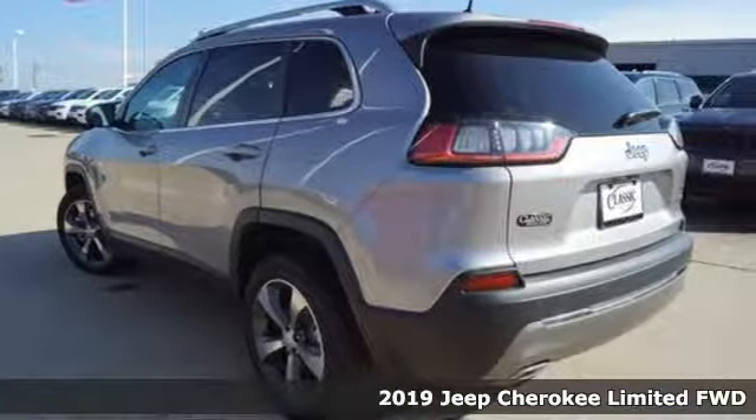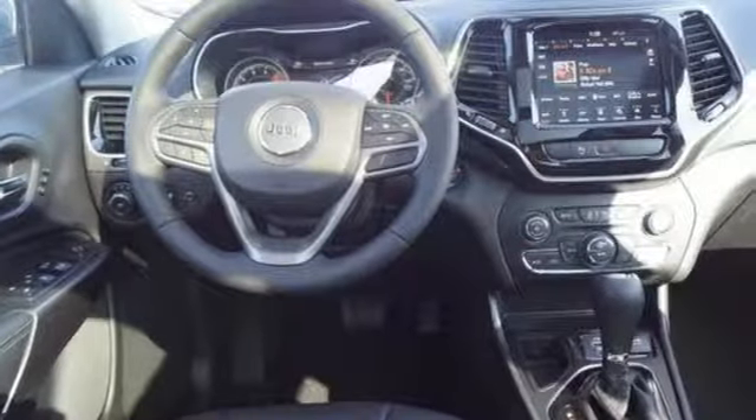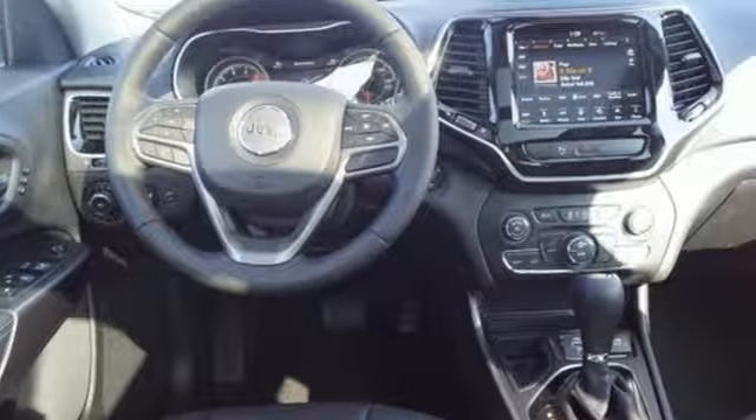Automatic transmission, front heated leather bucket seats, Bluetooth wireless audio streaming, configurable instrument gauges, dual zone climate control, power heated mirrors,